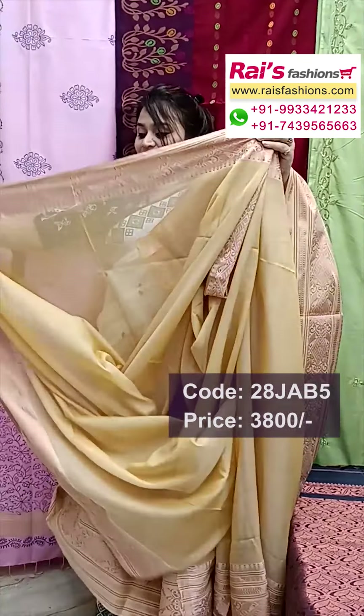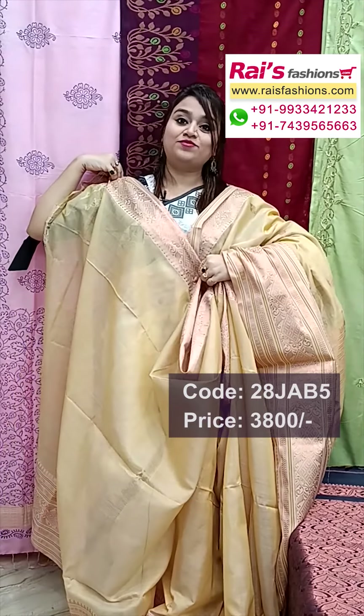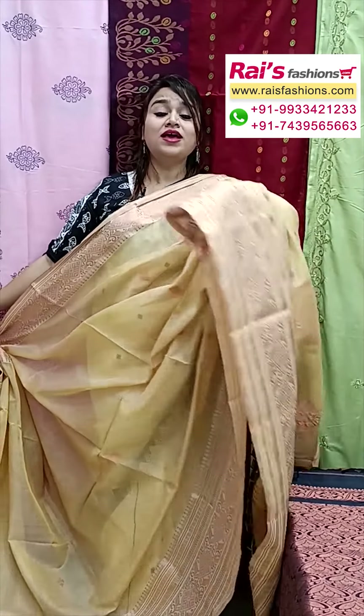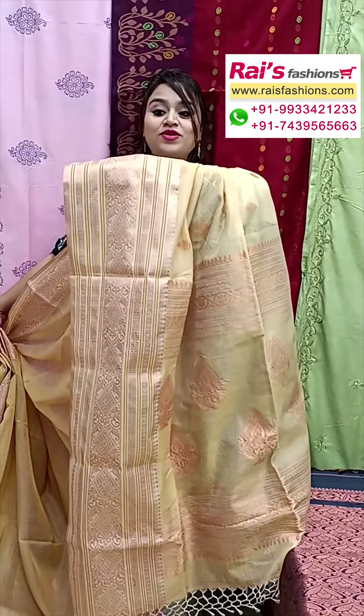Running blouse piece plain with border work — very exclusive elegant looks, all over buta also fully copper golden jerry weaving buta, and fully hand weaving barked beautiful pallu. Border also traditional border, very nice elegant looks, soft material, comfortable, lightweight.